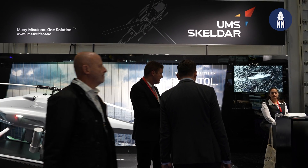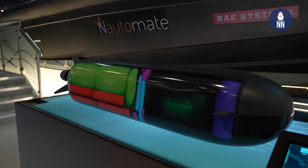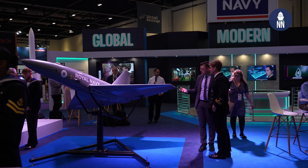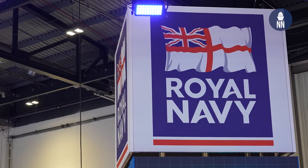Hi everyone, welcome to our day two coverage of DSCI 2023. Today we're focusing on unmanned systems, starting with the Royal Navy Booth, which is showcasing a number of unmanned aircraft and unmanned submarines. Let's focus on the unmanned air systems on display on the booth.